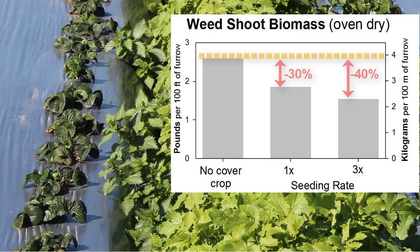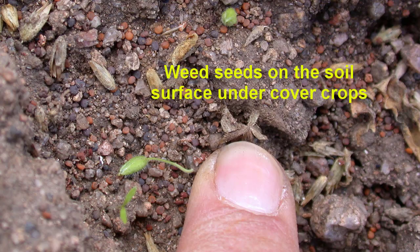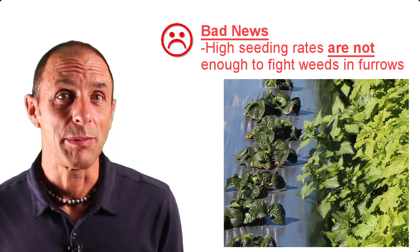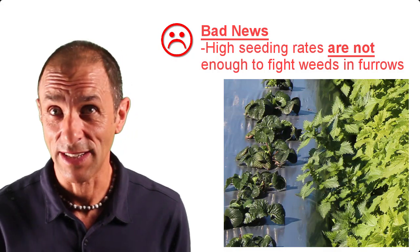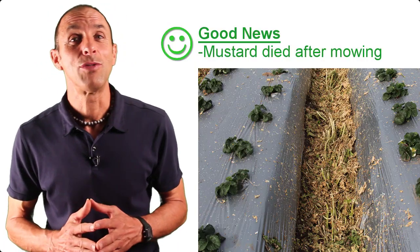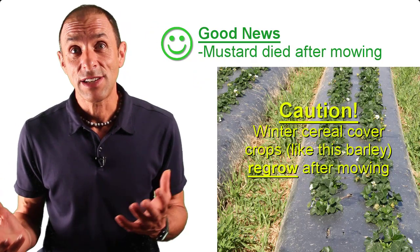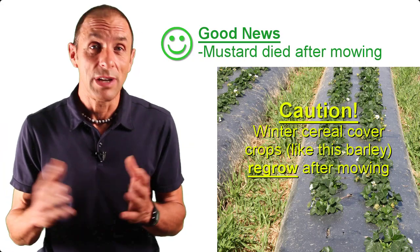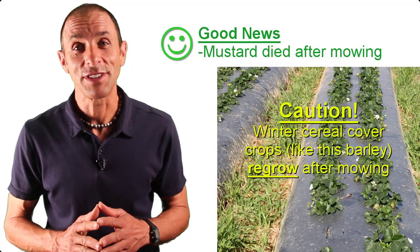Ideally we'd like weed biomass to be at a level at which we don't expect the weeds will be able to produce any seed. Weed seed production in cover crops is a bad thing because it makes a field more weedy over time. The bad news from this first experiment is that we need to do a lot more to control weeds than just plant a cover crop at a high seeding rate. But the good news is that Ida Gold Mustard was really easy to kill with mowing — unlike a cereal cover crop that would have just regrown, the mustard died right away.